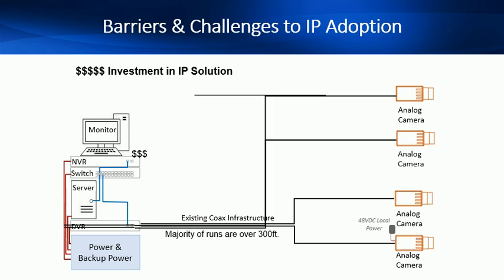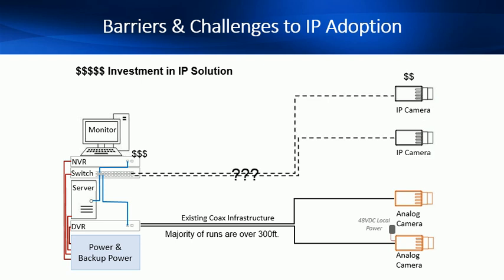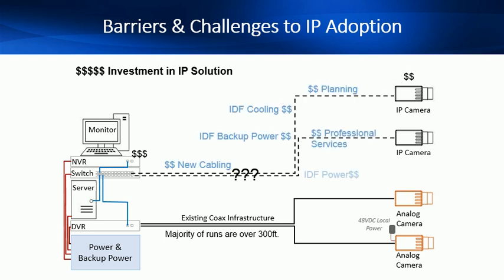Let's start by understanding the typical camera topology. The analog camera is connected via coax cable back to the DVR. The big challenge is how we connect the IP camera to the NVR that is typically over 300 feet away. This is where costs, risks and complexity arise.